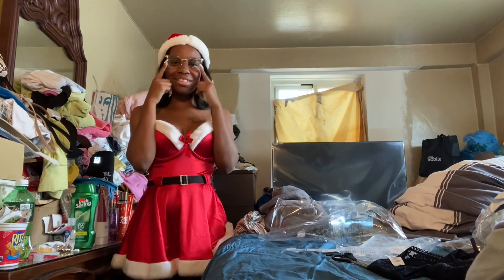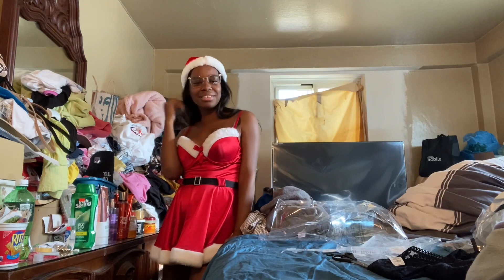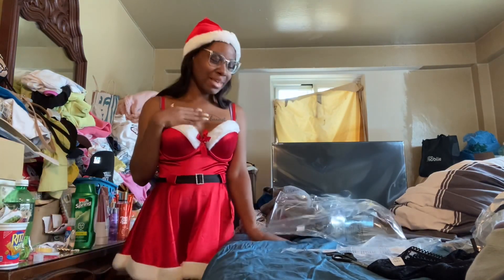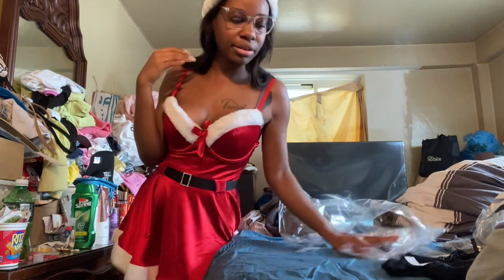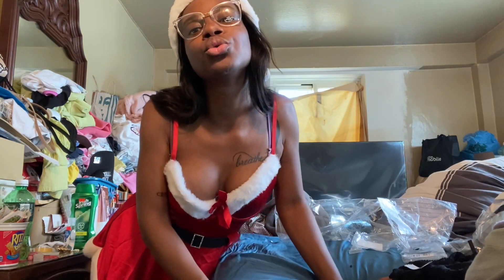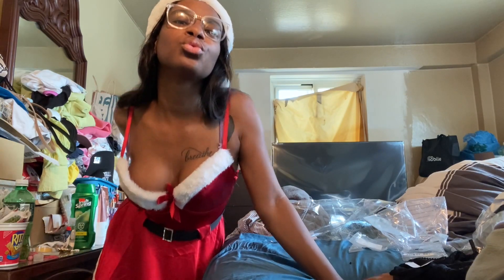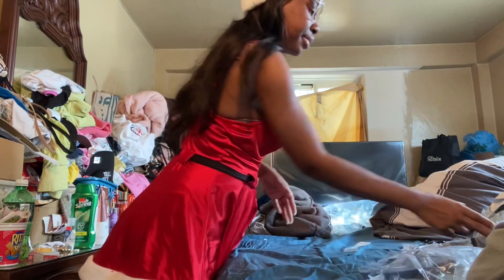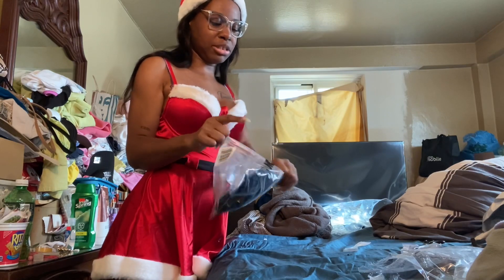I also got these glasses — they kind of reminded me of grandpa glasses, so I thought they were so cute. Oh wait, we gotta do a thumbnail, hold on. I also got these panties — I'm not gonna put them on because they may be too cheeky for YouTube.